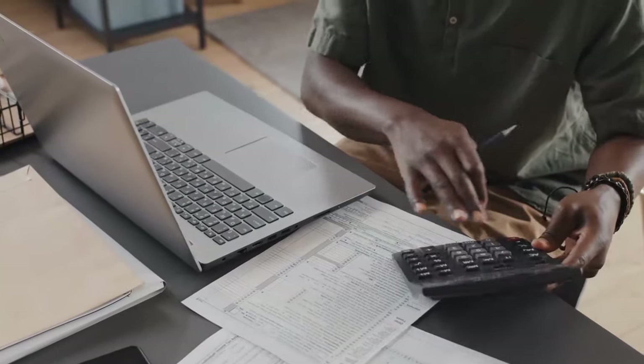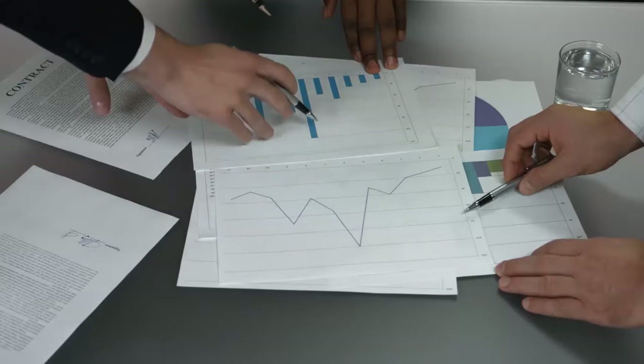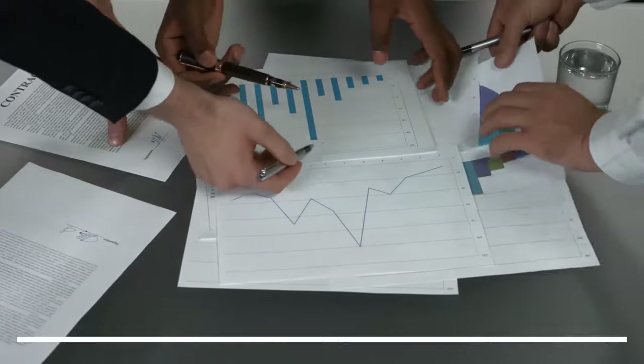Let's break this down further with an example. Imagine you're considering an investment with a risk-reward ratio of 1 to 7. That means for every $1 you're willing to risk, you can earn $7 in return. This is a good sign because it suggests that you're taking on less risk for the possibility of a significant gain.